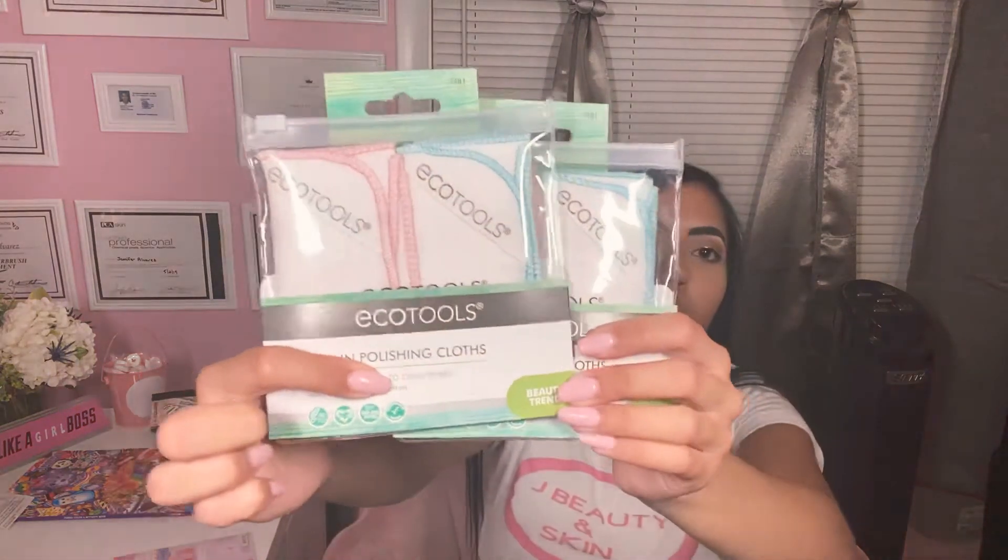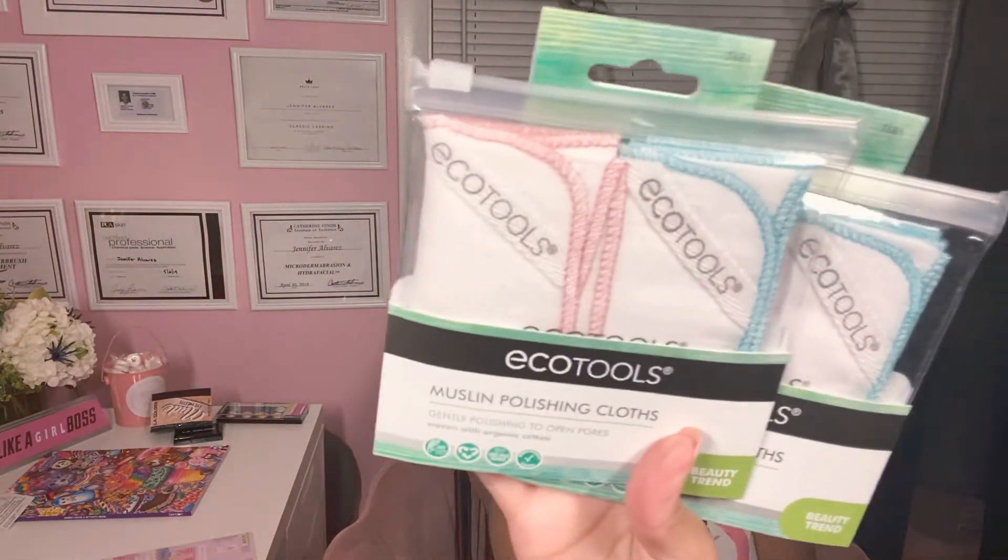I found these — everyone on YouTube kept raving about these and I was like, oh my God, I need to find them. And I found two of them — Eco Tools. If I find more, I'm definitely going to buy more. They're muslin polishing cloths. It says they are designed to remove dirt, oil, and makeup for fresh and revived skin. So I'm really excited about these.